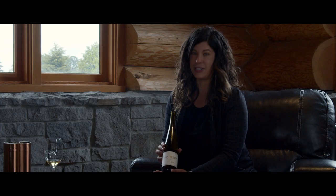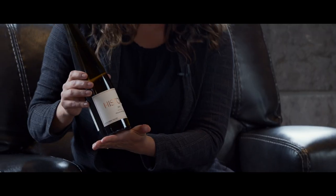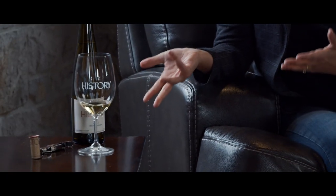I am holding the 2016 History Muscat here and I want to tell a story about this special wine. This is the very last of this 2016 Muscat. This vineyard is located in central Washington at a spot called Uplands. These vines were planted in 1917 — this is pre-prohibition — and survived all these years.